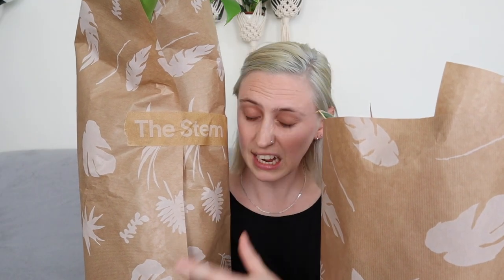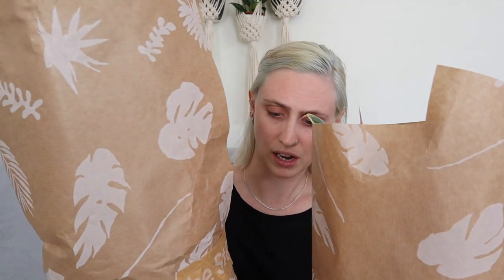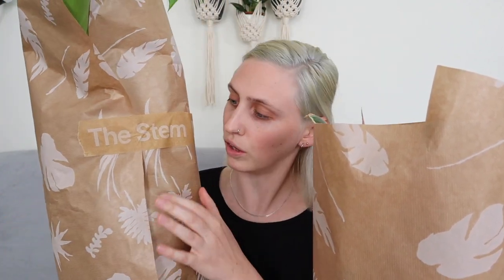So here they are. I've got two plants right here. As you can see they're both wrapped in paper — this really nice custom printed brown paper, which means it's definitely recyclable. It's got this beautiful leaf print on it and paper tape as well with 'The Stem' printed on it. I'm going to open the small one first.